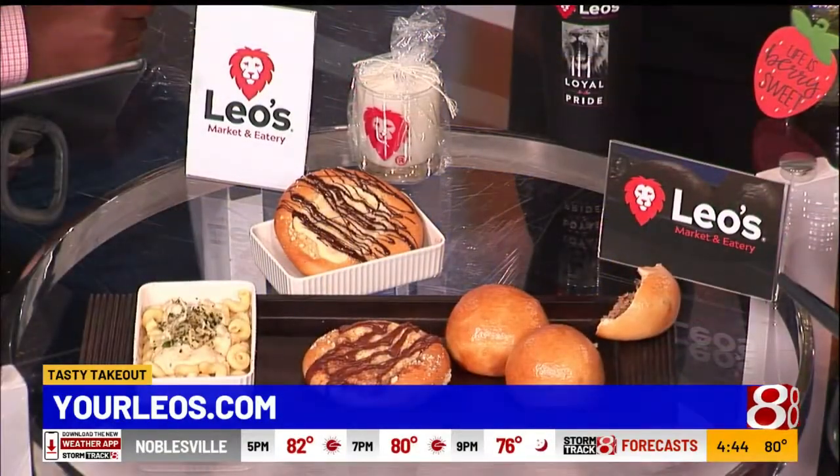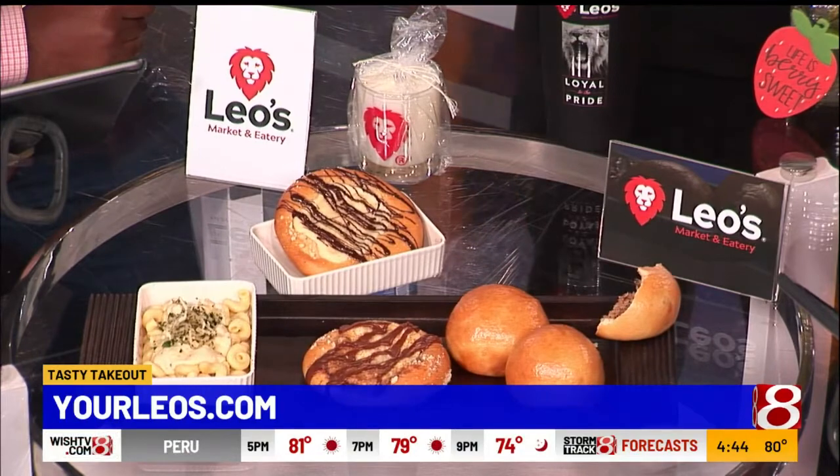Noblesville and Greenfield right now — those are the two locations. You guys have more coming. The next store is looking like McCordsville, and we're going down the path to two more in the spring, hopefully closer to all of you. The one after McCordsville is the Emerson and Southport-ish area. We're still working on things. Do you guys have a website? Yes, www.yourleos.com. Thank you so much. The flowers are beautiful and the kolaches are delicious.